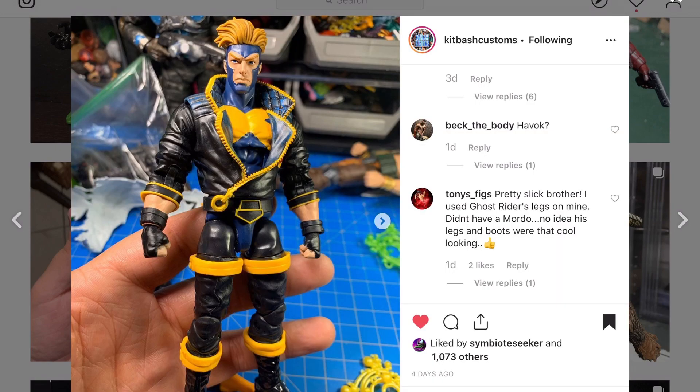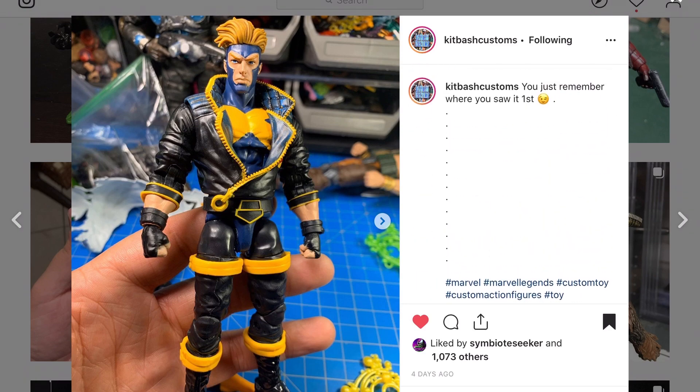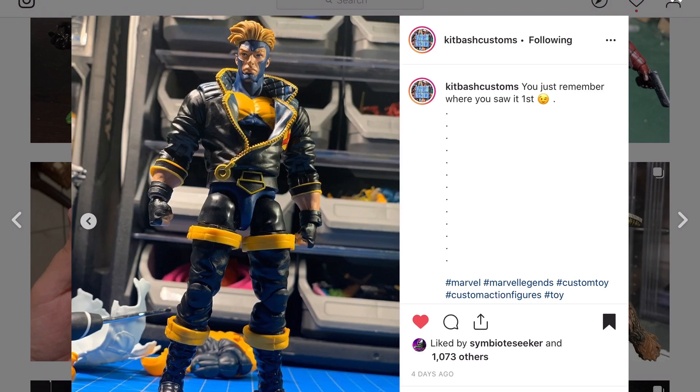Kit Bash Customs — I need to get that three pack. He's gotten it and changed things up; I definitely dig this look better than the original release. He's added some wrist guards — maybe from Wolverine — since that figure didn't come with those. Kit Bash Customs does a lot of kit bashing. I think it's a good way to go, especially if you're a new customizer. These pants look so much better — I must know whose they are.